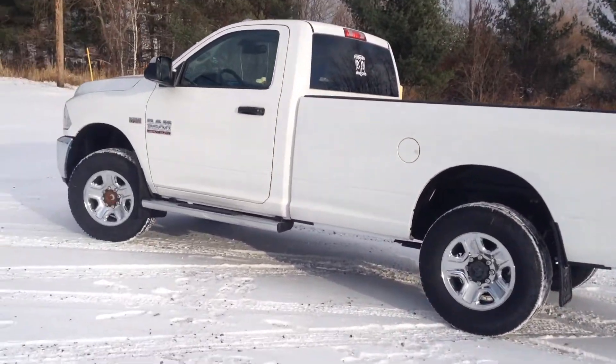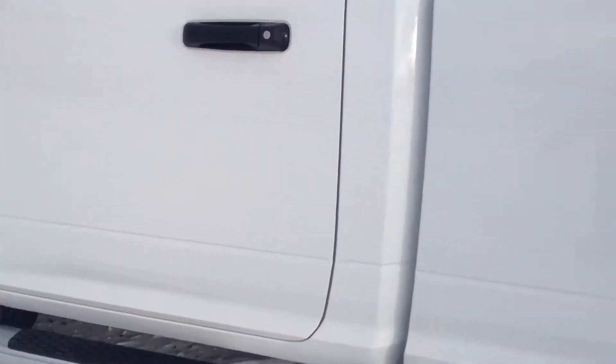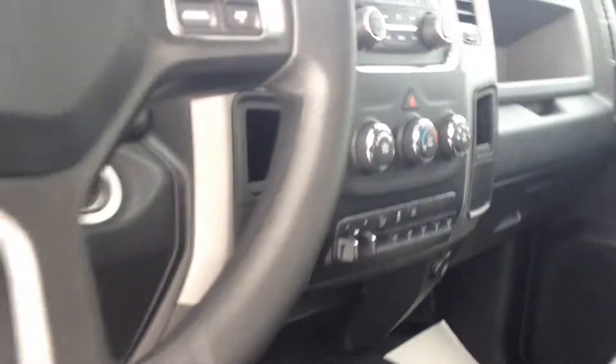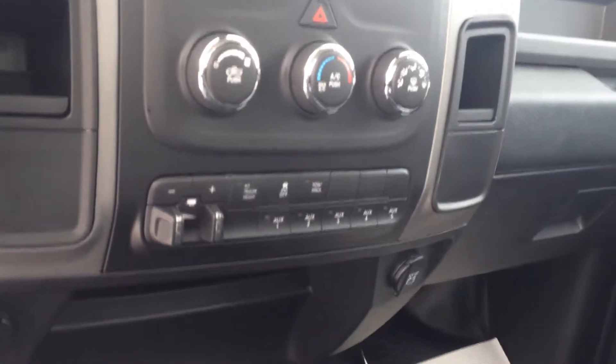One of the best things about this truck is it's got the vinyl floor as well as a manual transfer case, so you've actually got the four on the floor — you don't see that very often, it's almost special order only. It's also got auxiliary switches mounted in the dash as well as the trailer brake.